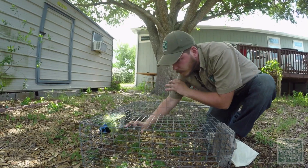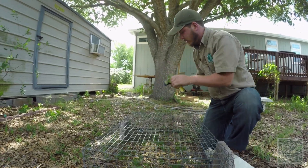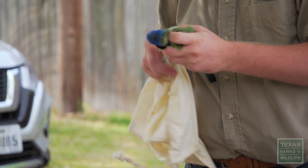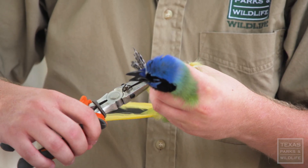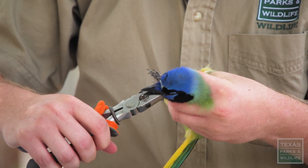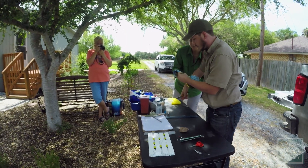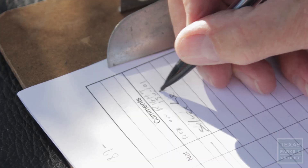So we got the bird in the trap. It went in and we're just going to reach through the top and grab it. So there's our bird. We'll put a color band on the bird and we'll put a silver band on it. If we see the bird running around, we can at least look at the leg and say, OK, it has a color band on it and I know what individual bird that is. This is on the left leg.